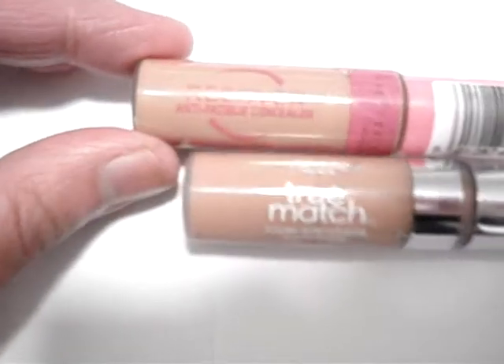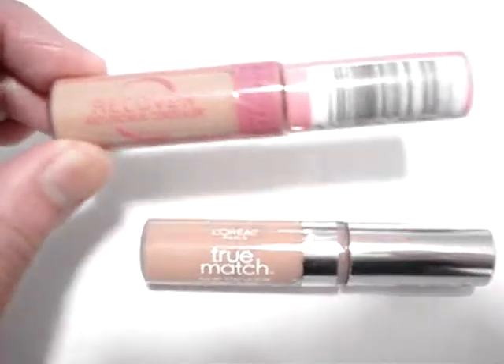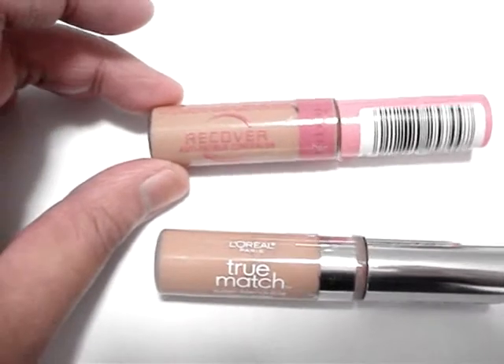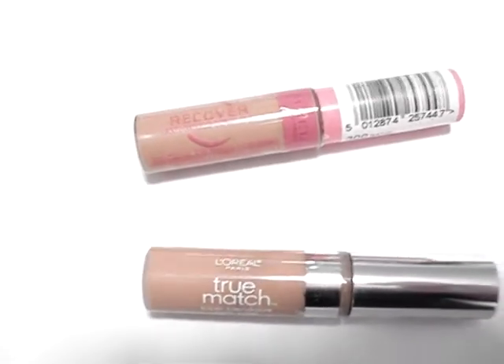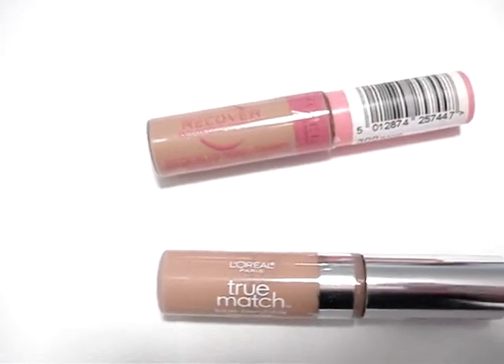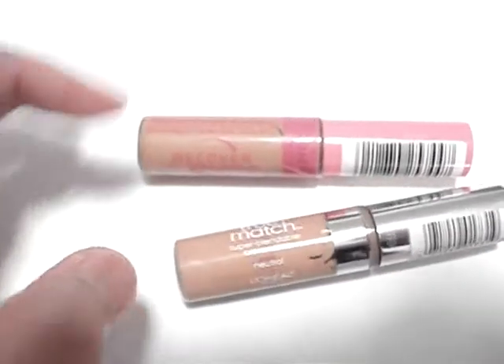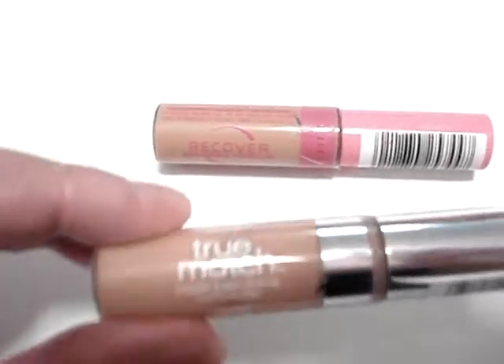Comparing the two — Recover and True Match — I would prefer to use Recover more because of its anti-fatigue properties and its photo-optical illusions in terms of diffusing light and softening a look. Unfortunately, it's not widely available or available here in the US.